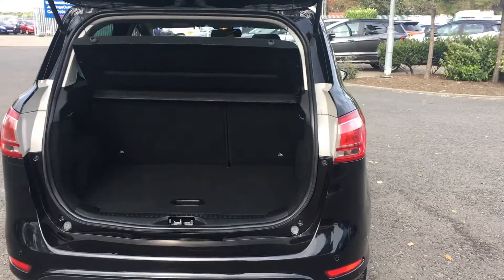There's lots of boot space with the option to fold down the rear seats if you just need a little bit of extra room.